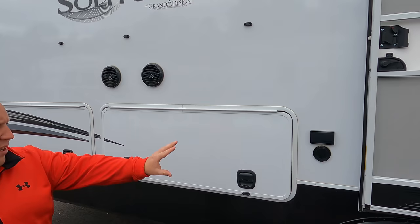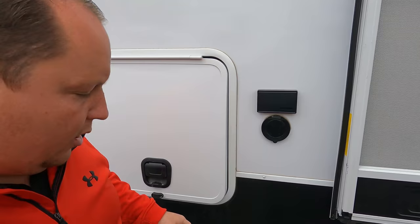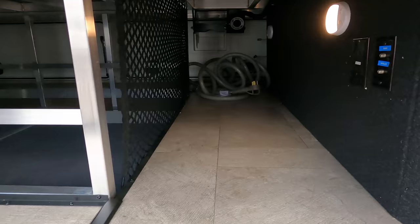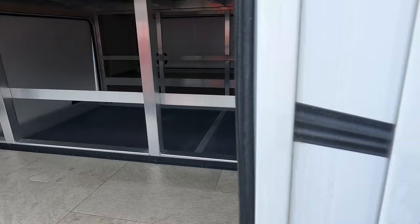Coming down the side, we have power, a little spray port if you need a rinse off, a nice big power awning, and speakers on the outside. And wow - you have a place to hook up the satellite right there. This really does make up for that front storage.